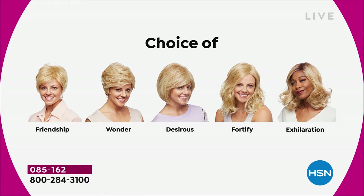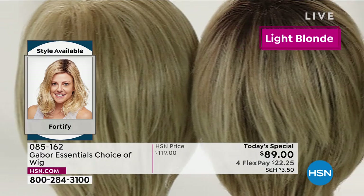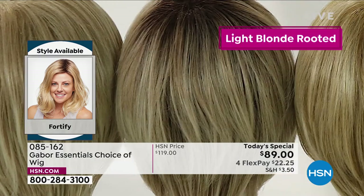This is such a youthful look. We've got the Friendship, the Wonder, the Desirous — that really cute little razor-edged bob — we are in the Fortify right now, that medium length beachy wave that's going to stay looking just that fabulous. And the Exhilaration is coming up. Here are all of the colors you can get.